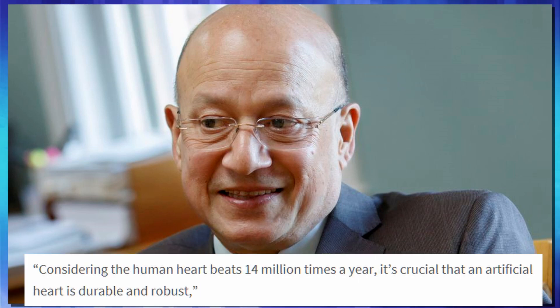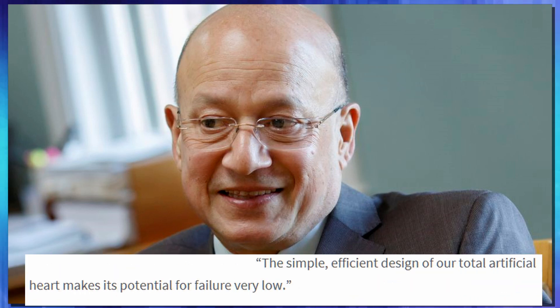And according to Sanjeev Kahl, he's the CEO of OHSU Knight Cardiovascular Institute: considering the human heart beats 14 million times a year, it's crucial that an artificial heart is durable and robust. The simple, efficient design of our total artificial heart makes its potential for failure very low.